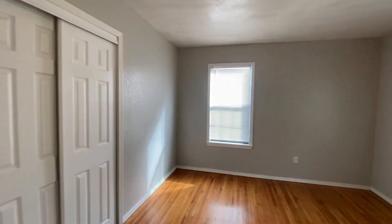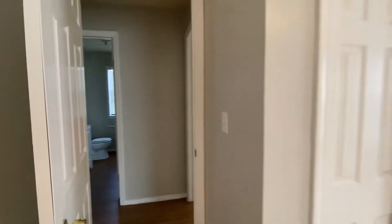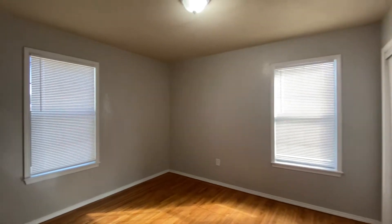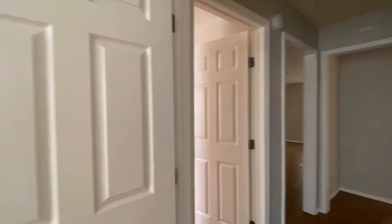Bedroom number one has a nice size closet. The walls are all a really light shade of gray. Bedroom number two is smaller than bedroom number one, so this is the third bedroom.